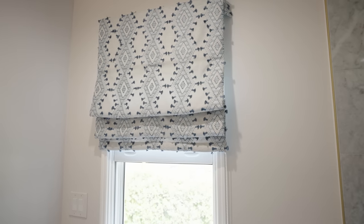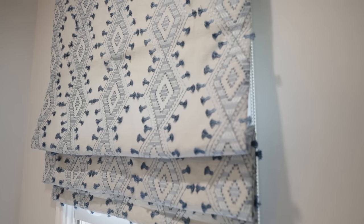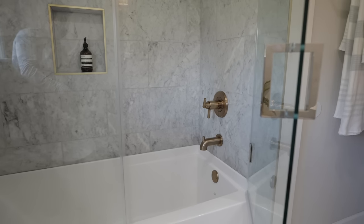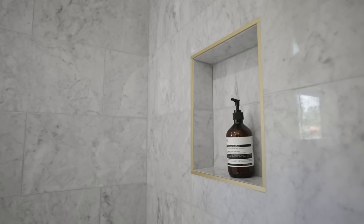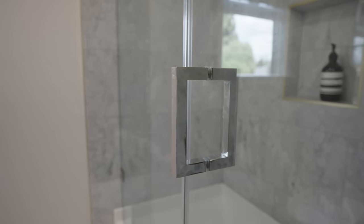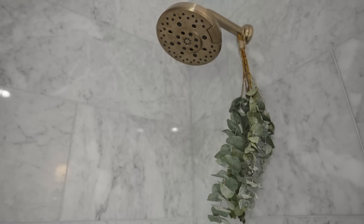Our roman shade was really important for adding color and texture — we went with an embroidered fabric on linen with varying shades of blue and little castles, which I love. The shower was really important too: when they bought this house there was actually no tub at all, so we added one. We took Carrara marble all the way to the ceiling and brought in the brass fixtures, keeping polished nickel for the shower door. Lastly, we always hang eucalyptus from our shower heads — steam and eucalyptus gives you a eucalyptus steam shower and you're basically at the spa in your own house.